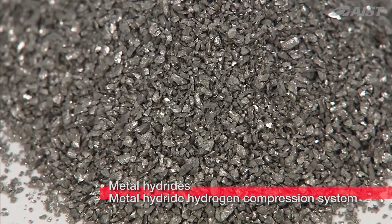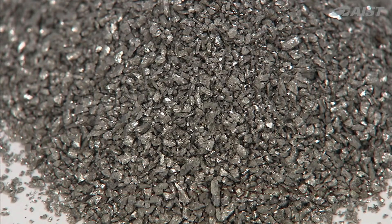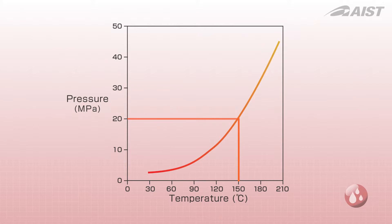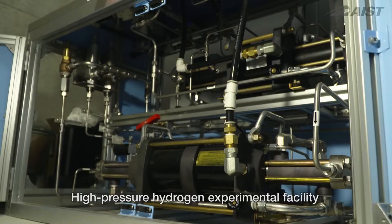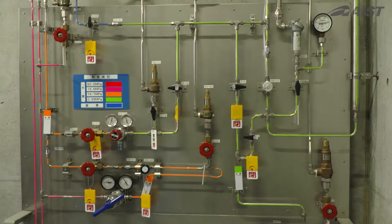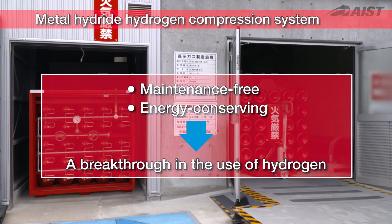FURIA is developing a thermally driven hydrogen compression system using metal hydrides. Metal hydrides have unique properties: in experiments, their equilibrium pressure increased exponentially with increasing temperature and rose to 20 megapascals at 150 degrees Celsius. Commercial development of this metal hydride hydrogen compression system should result in a breakthrough in the use of hydrogen, because it has no mechanical parts that require maintenance and it allows compression at relatively low, energy-conserving temperatures.